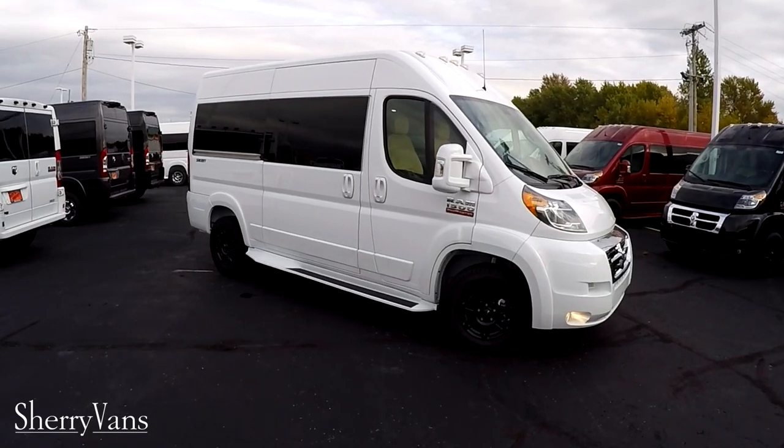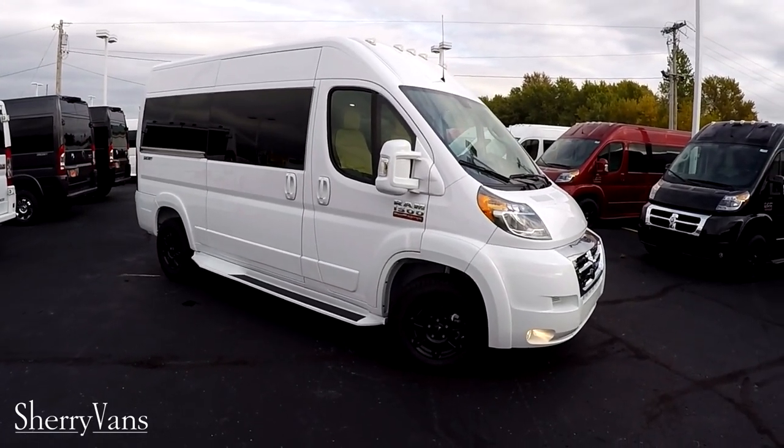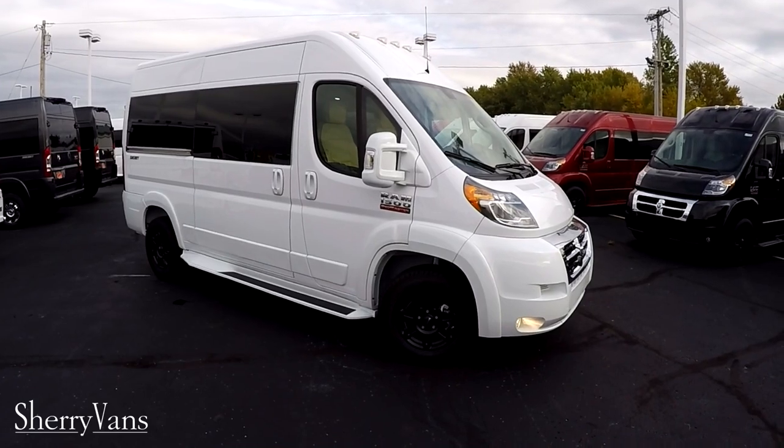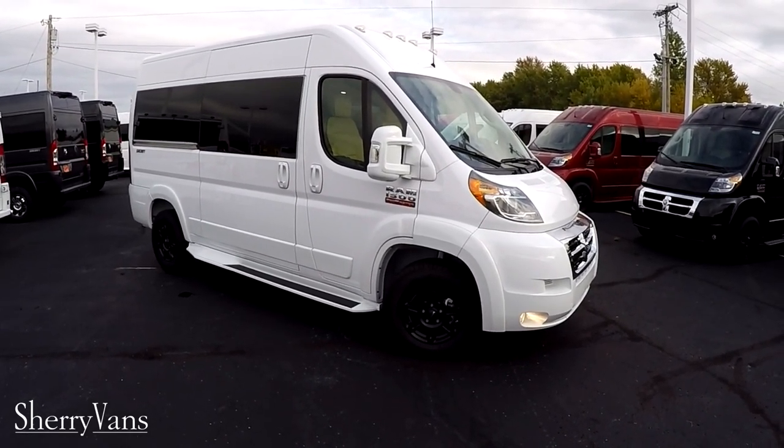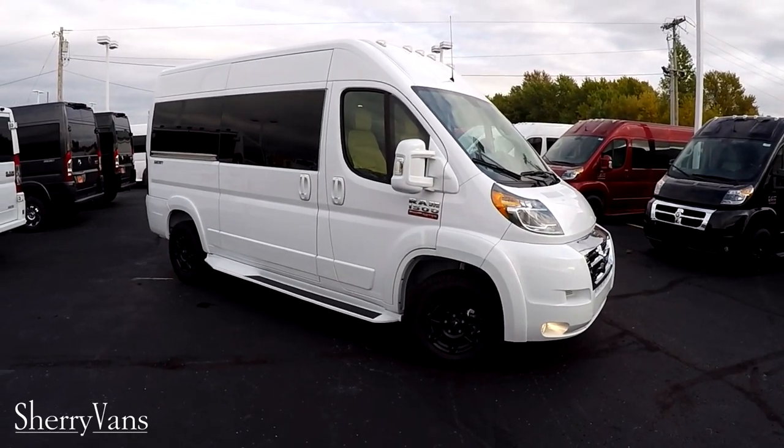Just like all the Promasters that we do here, all the exterior components have been painted to match factory paint, such as running boards, mirrors, front fascia, and the rear bumper as well.